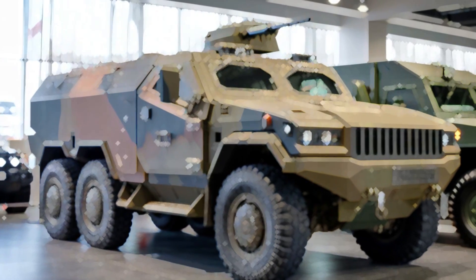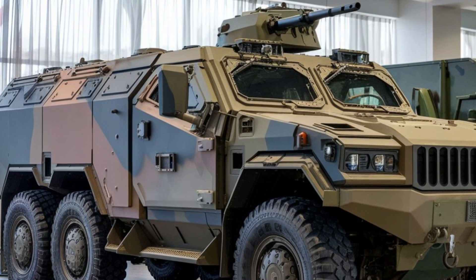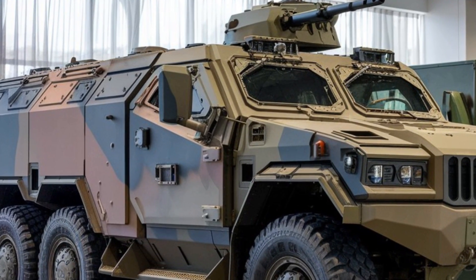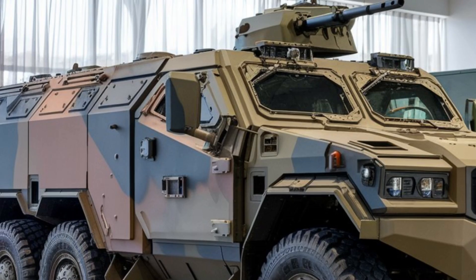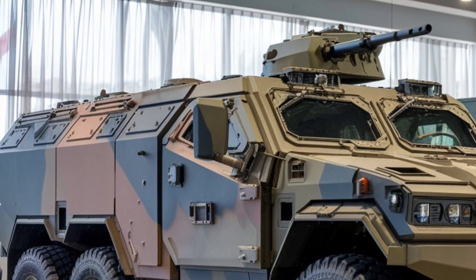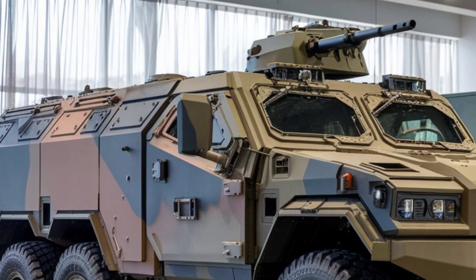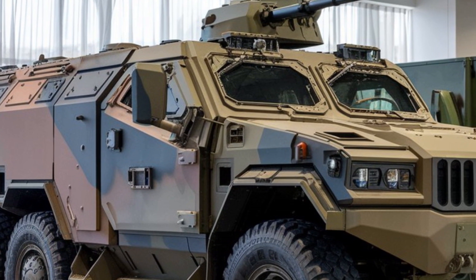Welcome to the channel. Today, we're diving into the 2025 VN-22 Armored Vehicle, a standout in modern military engineering. This versatile platform is designed to meet the ever-evolving demands of combat, offering a blend of protection, performance, and cutting-edge technology.